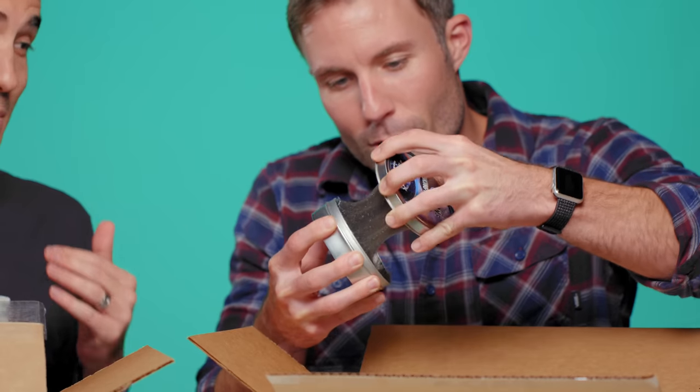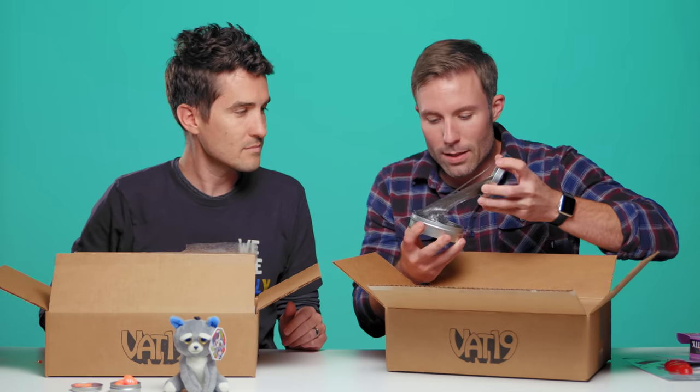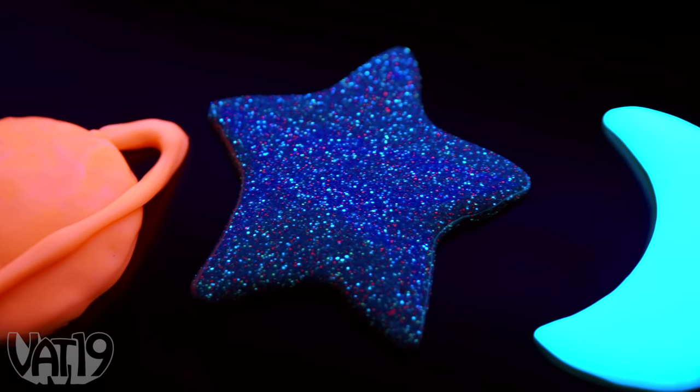Let me just say, mystery boxes are going hard right now. We're not going cheap on you — this is some real deal, popular stuff here at Vat19. This comes with a UV keychain light that makes all of these little sparkly things in the putty just glow.